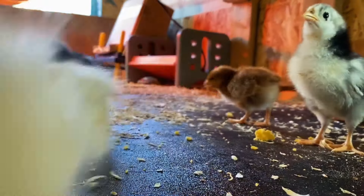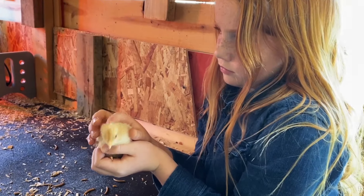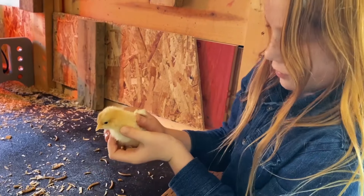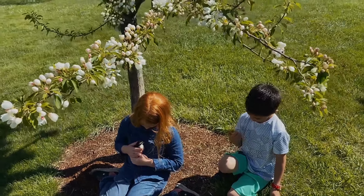I'm really grateful I got to come and see the chicks while they're still so tiny, soft, and fuzzy. God has blessed us with such amazing animals.